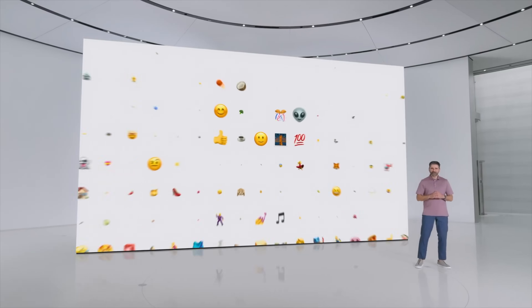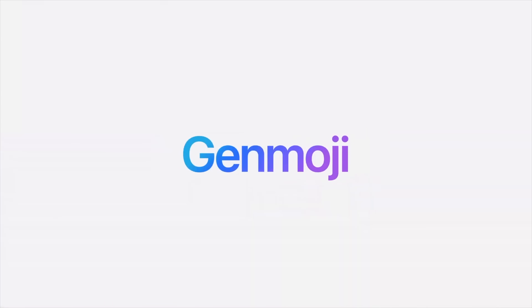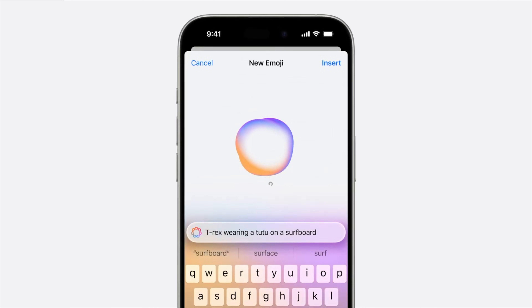Following the keynote, the one feature I've seen people talk about more than almost anything has been Genmoji, which is Apple's marketing name for the ability to create any emoji you want on the fly. You can just describe what you want your emoji to be.